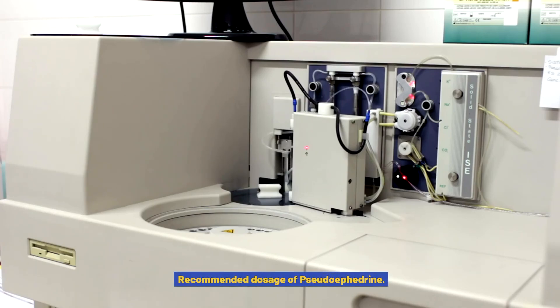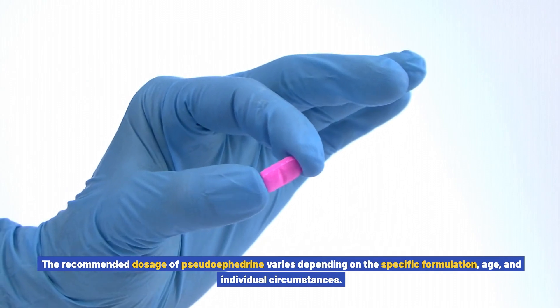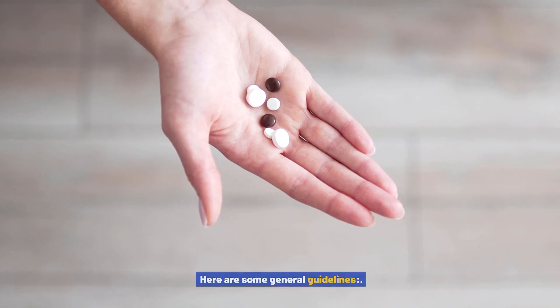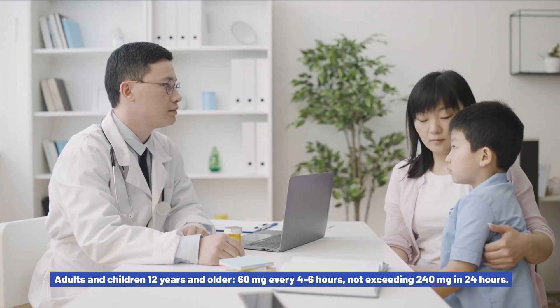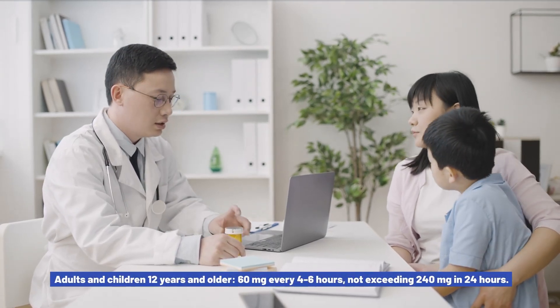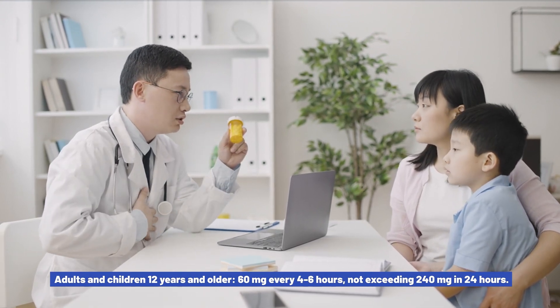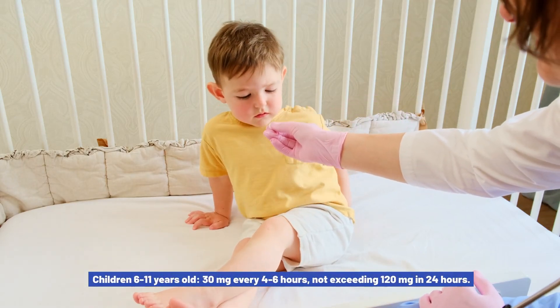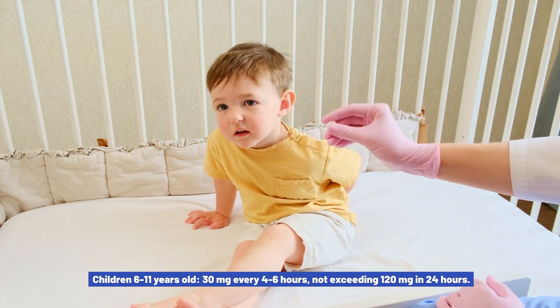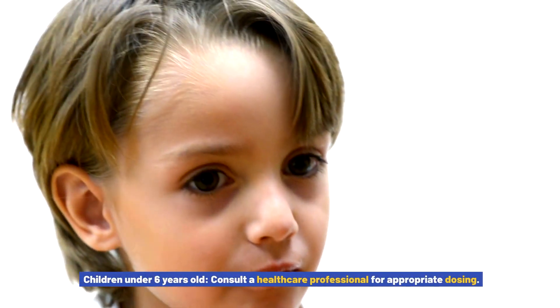Recommended dosage of pseudoephedrine: the recommended dosage varies depending on the specific formulation, age, and individual circumstances. For oral tablets or capsules: adults and children 12 years and older, 60 mg every 4–6 hours, not exceeding 240 mg in 24 hours. Children 6–11 years old, 30 mg every 4–6 hours, not exceeding 120 mg in 24 hours. Children under 6 years old, consult a healthcare professional for appropriate dosing.